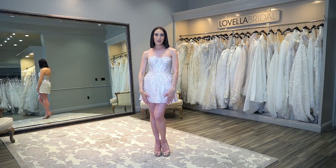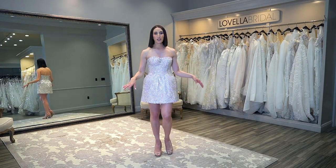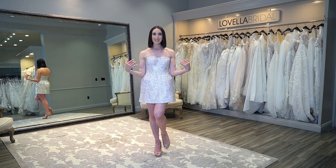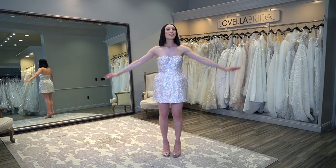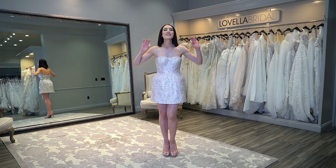First up, we have this beautiful mini dress. It is so cute — meant to dance the night away. I call it the disco ball. I think she is so adorable, so fun, so playful. You cannot go wrong with her. I wanted to start off with something fun!